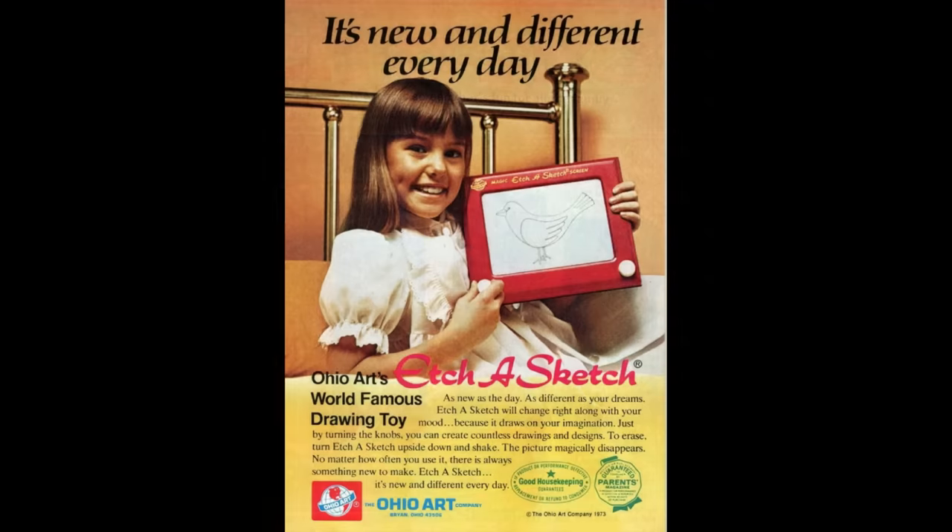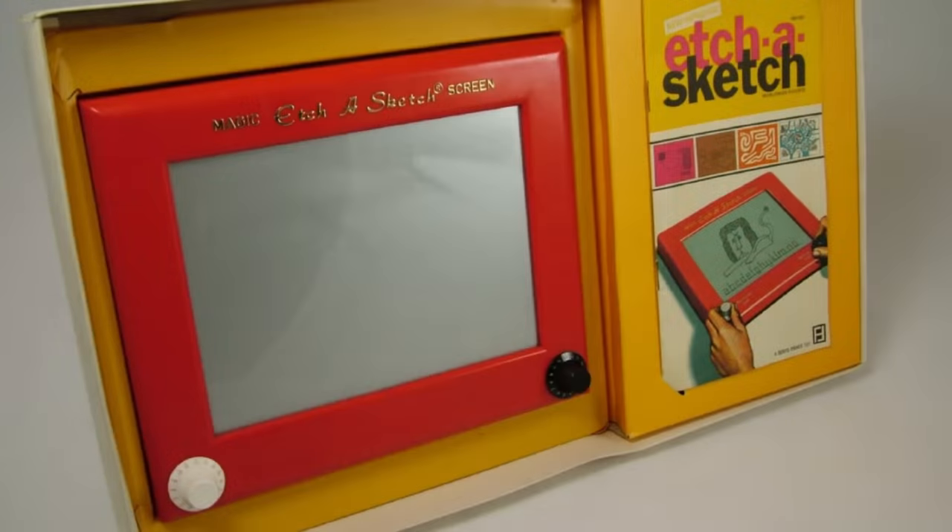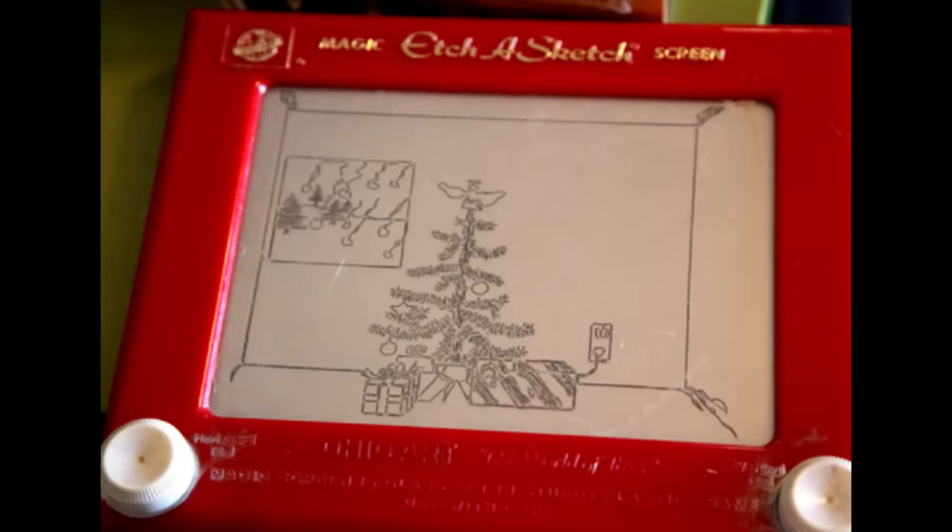In the process, the toy was renamed. The company then began advertising the Etch-a-Sketch on television in some key times, and it etched its way onto Santa's wish list all around the country by 1960.